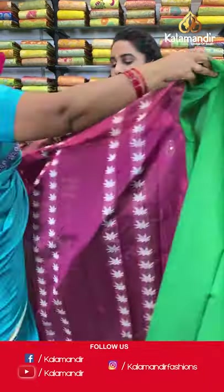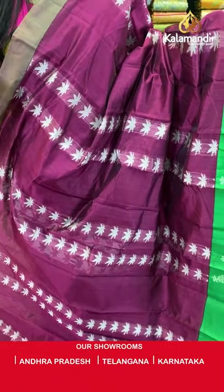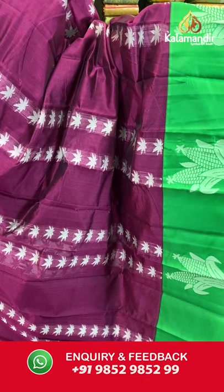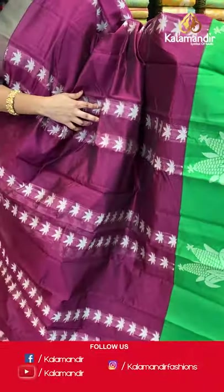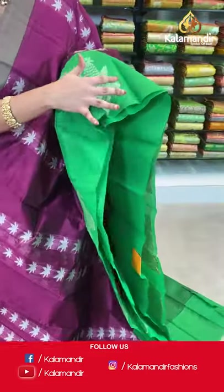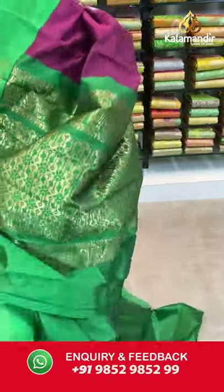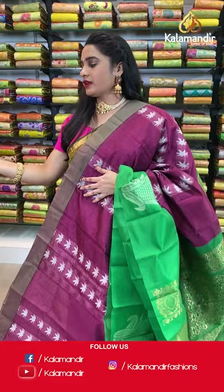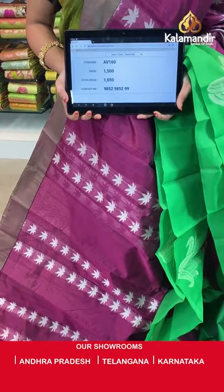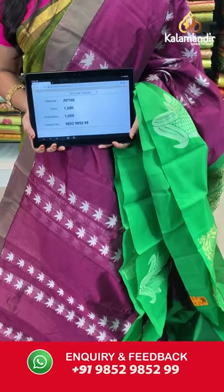Very beautiful wine and green color combination. All over the body we have floral booties in thread work, a contrast border with corn booties in thread work, and a contrast pallu with geometrical brocade in golden zari. Paired with a contrast plain blouse with border. Saree code AV160, actual price 1500, offer price 1050 rupees. Send screenshot with code to WhatsApp 9852985299.